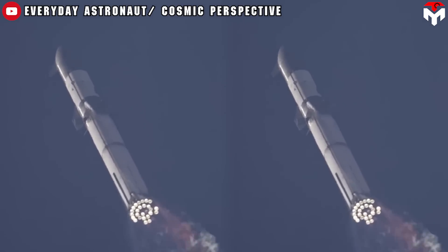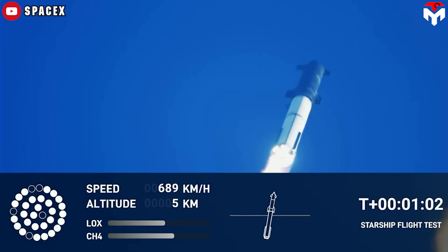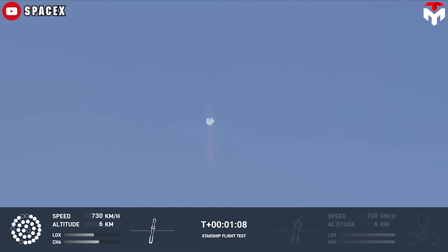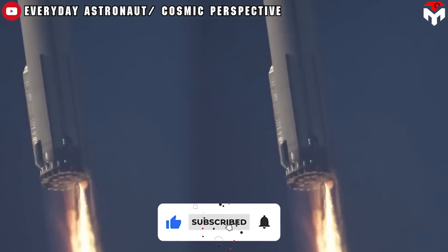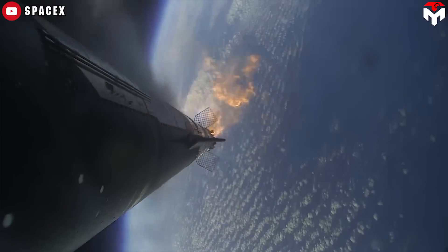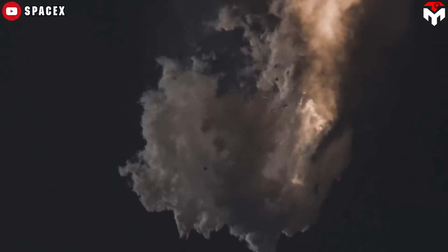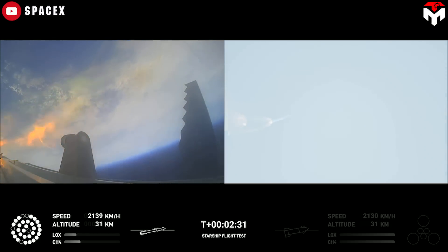At T plus 62 seconds, they observed damage to engine 30's shielding. The flight continued for 23 more seconds before all hope was lost, when engine 6 was lost and all TVC capability was jeopardized. Therefore, soon after the vehicle started to tumble, the SpaceX team had to activate the flight termination system.